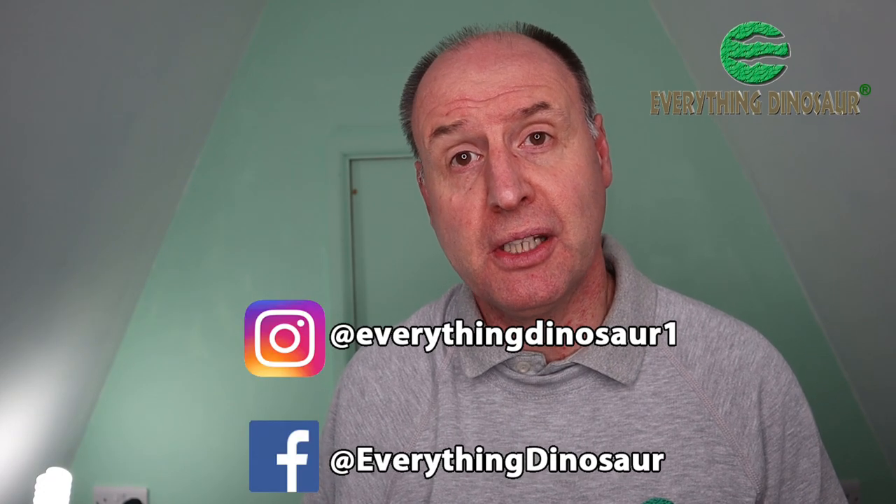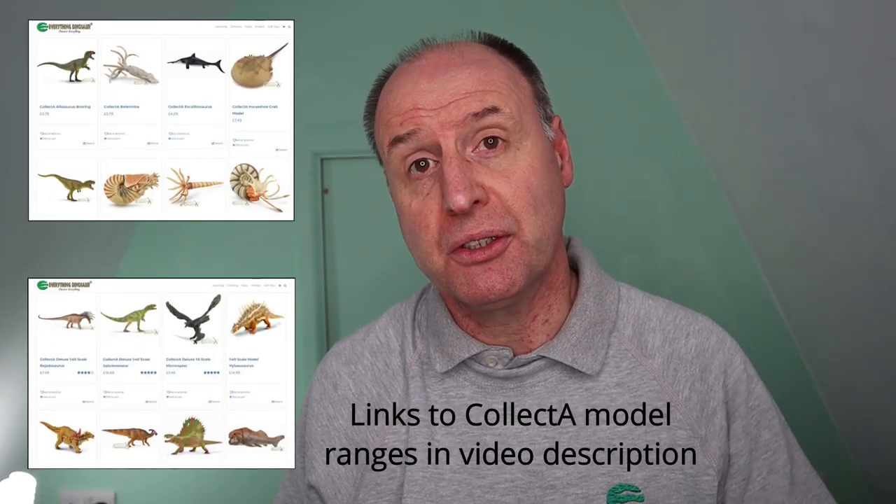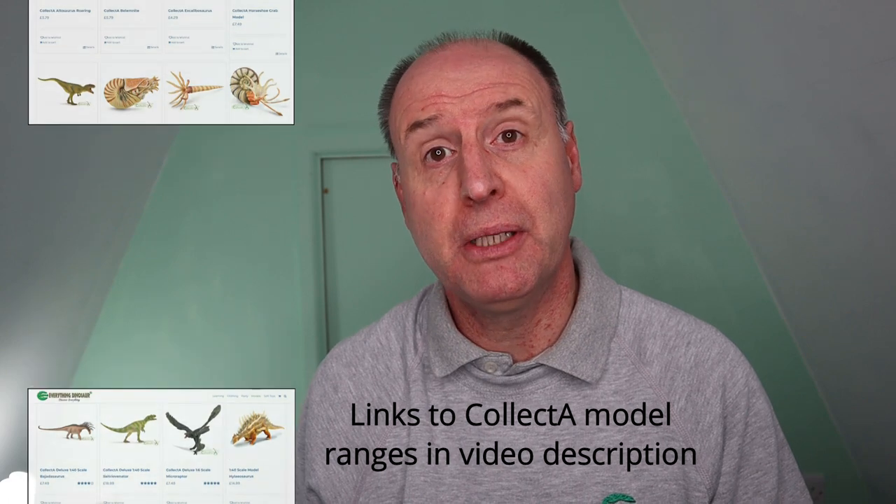So there you have it — our lowdown on the second batch of new for 2021 Collector models to be introduced. In a week's time we'll produce our third video in this series, providing you with exclusive details of the next set of Collector models to be announced. With so many exciting things happening at Everything Dinosaur at the moment, we recommend that you check us out on social media to be kept up to date with all the new model introductions. We'll put up links to the Collector Prehistoric Life and Collector Deluxe ranges on our website in the video description below, so you can take a look at these excellent ranges and perhaps pick up a model or two.